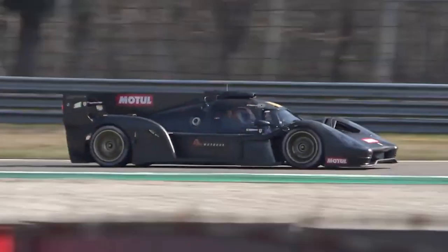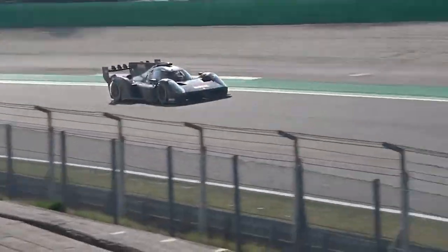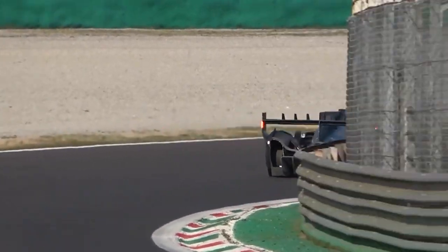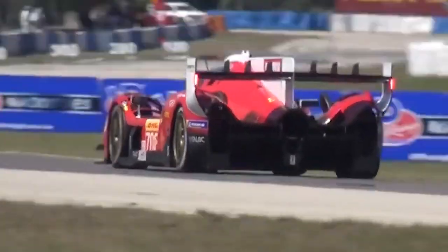Some people think Glickenhaus can still compete on an equal footing with its larger rivals, pointing out that it has a dependable internal combustion engine produced by Pipo Motors, while Porsche and Cadillac must deal with a spec hybrid unit rumored to have experienced early teething problems. Others have suggested that driving a car from the factory to the race in a pro-level championship is ludicrous, but Glickenhaus doesn't seem discouraged. SCG believes there will be little difference in performance between the Toyota GR010 and the 007 hypercar over a single lap in 2023.